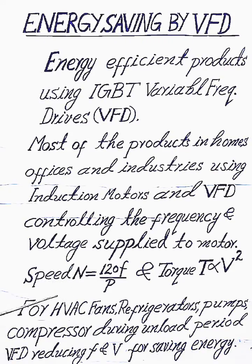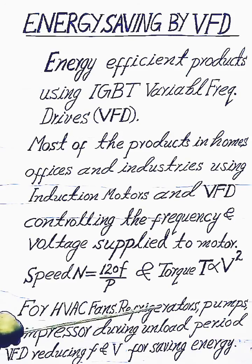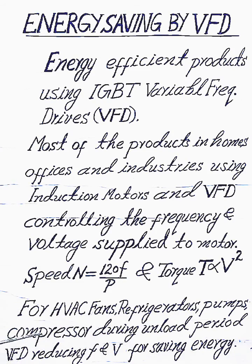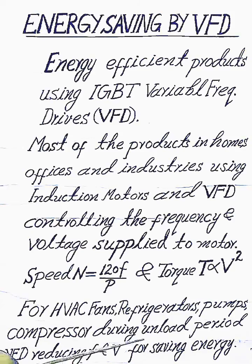For HVAC fans, refrigeration, pumps, and compressors, during unload periods we reduce frequency and voltage for saving energy.